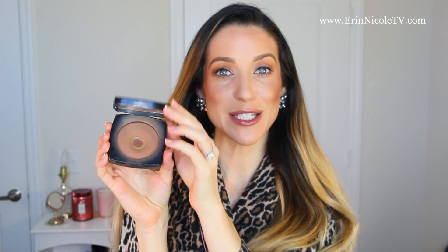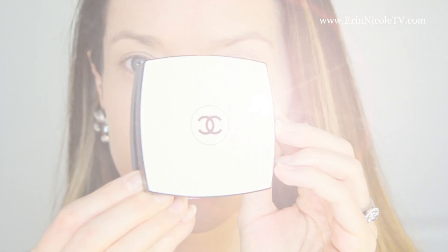To warm up the skin I'll go in with another Les Beiges Powder. This is the original Les Beiges in the shade 70, which is very dark, but it's perfect because it's an ultra sheer powder — you can build it up little by little. So I use it to warm up the skin as a bronzer, and then I'll also go in with a fluffy brush and use it as an eyeshadow.